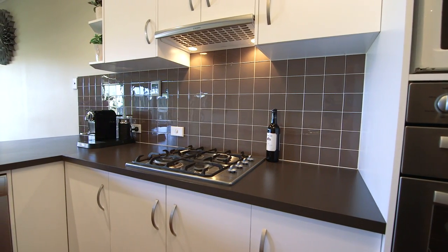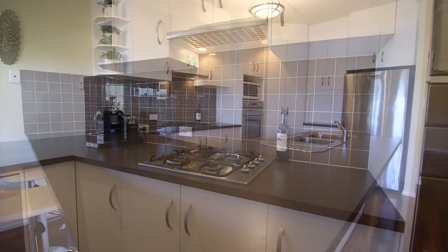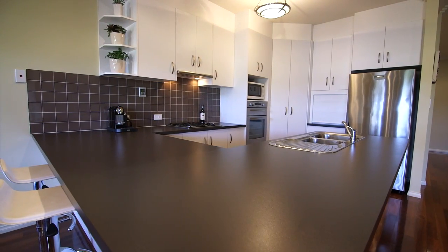The bright kitchen featuring stainless steel appliances and a gas cooktop overlooks the casual family meals area.